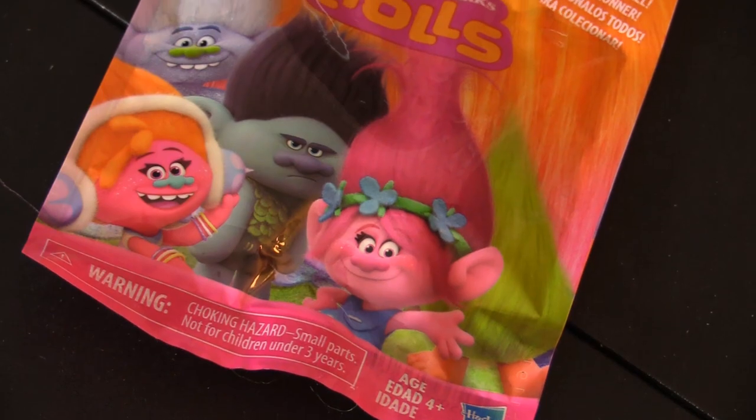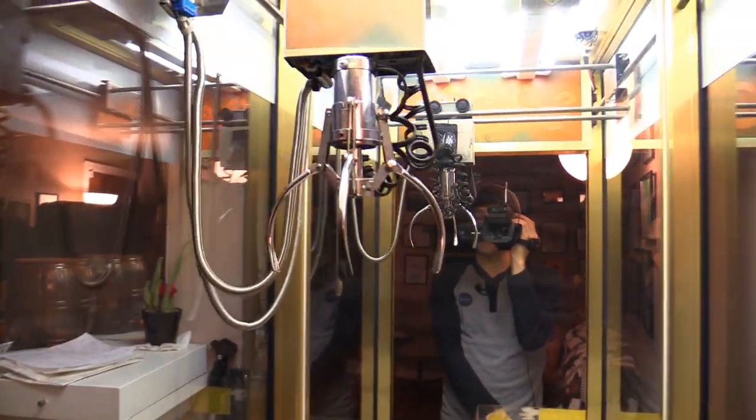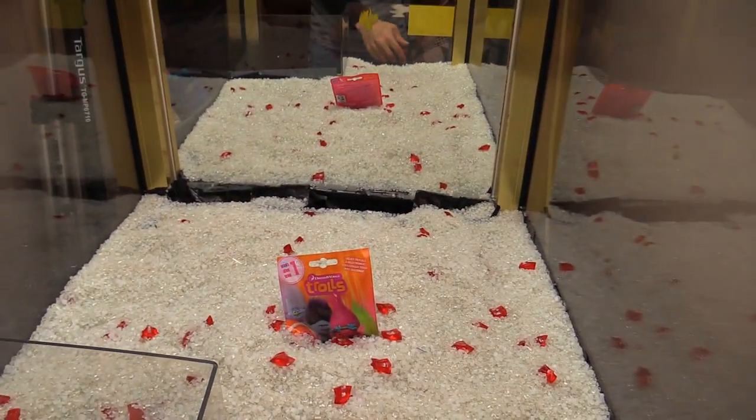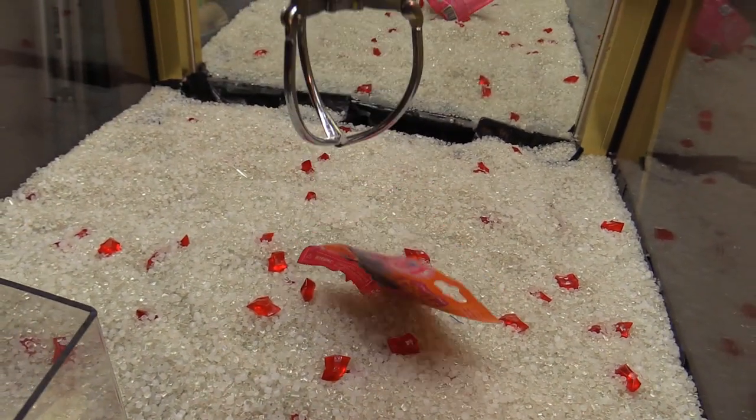Last but not least, we got this mystery bag from the movie Trolls — it contains a mystery item inside. If I don't win it in the 10 plays, I'm still gonna reveal what's inside anyway, so stay tuned for that. Let's see if we can win it. This might be the toughest thing to go for simply because it's real small and it's inside this weird package.